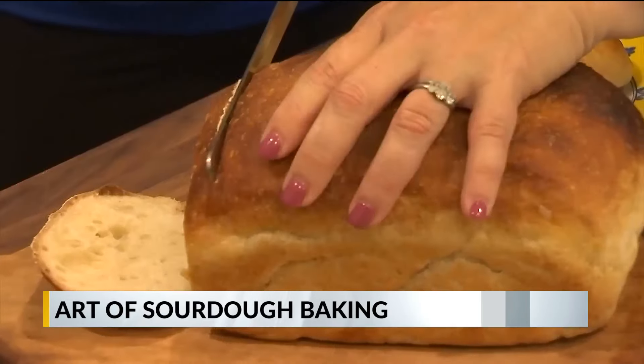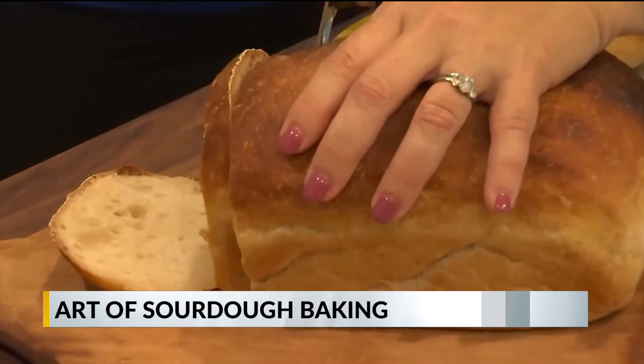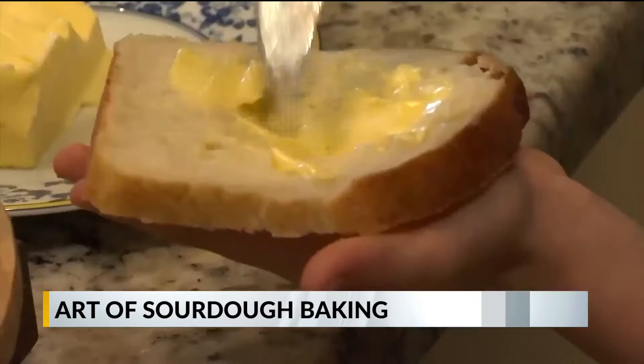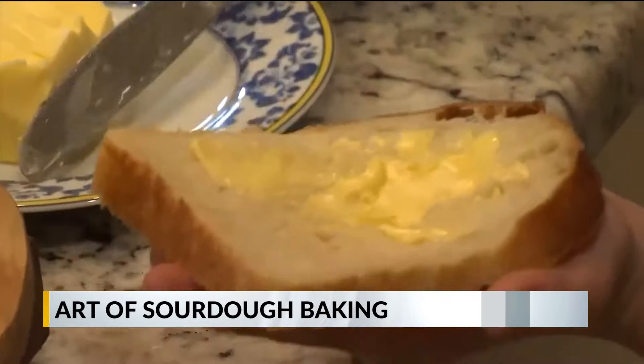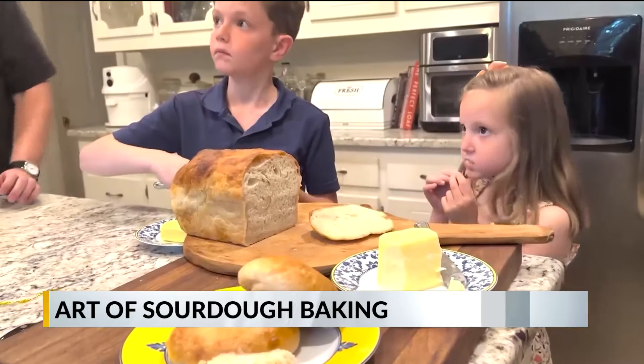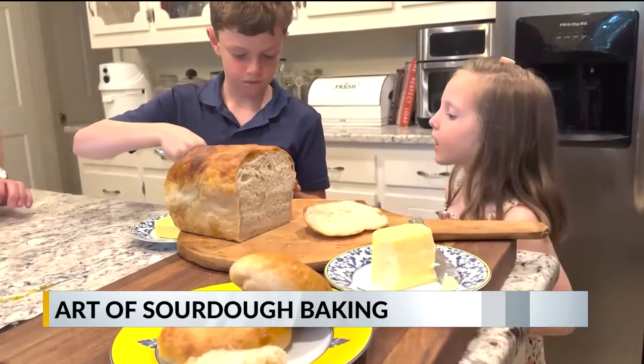Her meaning behind it was, whatever I have is yours too. Elissa followed that mantra, baking normal sandwich bread for her family until the COVID-19 pandemic hit in 2020. And then we couldn't get flour and we couldn't get yeast and all this kind of stuff, so I got into sourdough.